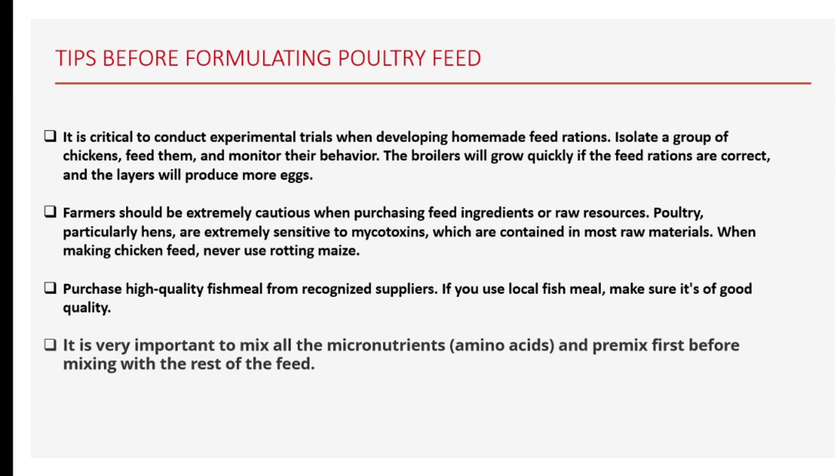Farmers should be extremely cautious when purchasing feed ingredients or raw materials. Poultry, particularly hens, are extremely sensitive to mycotoxins, which are contained in most raw materials. When making chicken feed, never use rotten ingredients or any ingredient you are not sure of the quality. Purchase high-quality fish meal from recognized suppliers. It is also very important to mix all the micronutrients — that is the amino acids and the premix — first before mixing them with the rest of the ingredients, such as the soya and the maize. These tips are very important for any farmer to consider before going into the formulation.